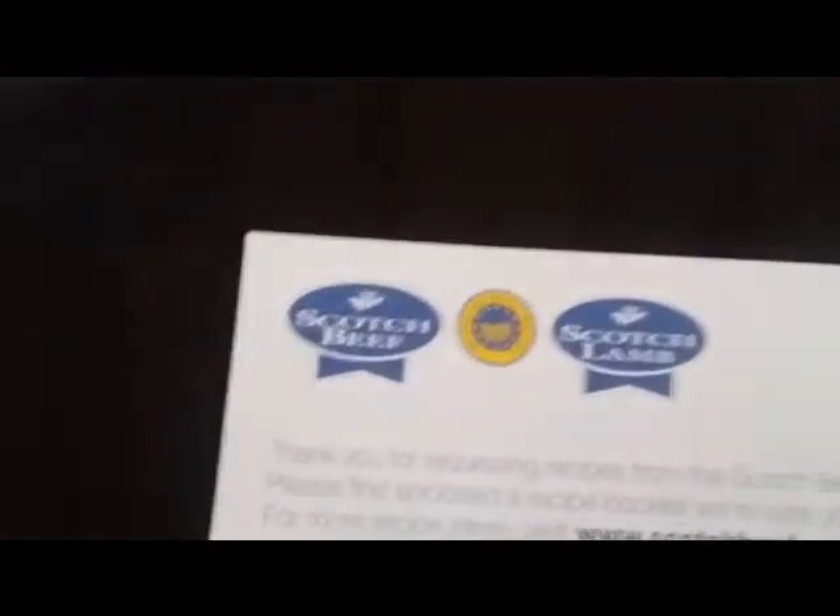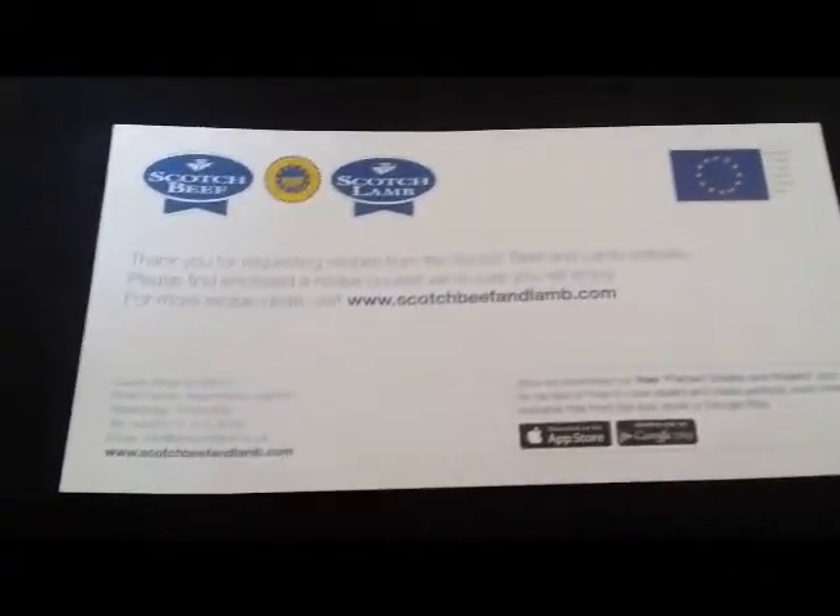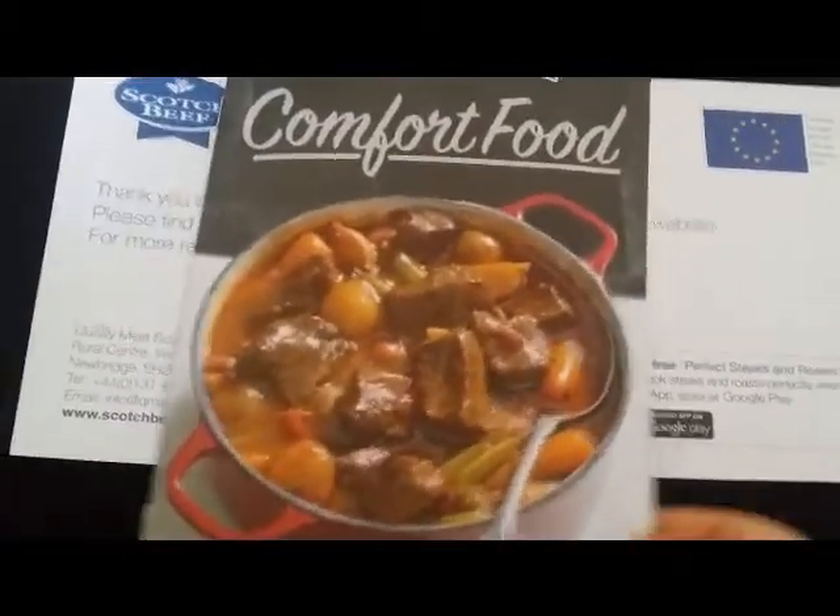Next, I'm not sure where this one came from — maybe a freebie site. It's from Scottish Beef and just says thanks for requesting your recipes. It came with a comfort food recipe booklet with things like lasagna, stew, steak and mushroom pie — that looks delicious. My boyfriend's a chef so these come in handy. It also came with a speedy suppers with lamb booklet featuring lamb biryani, spiced lamb with spinach, and lamb burgers.